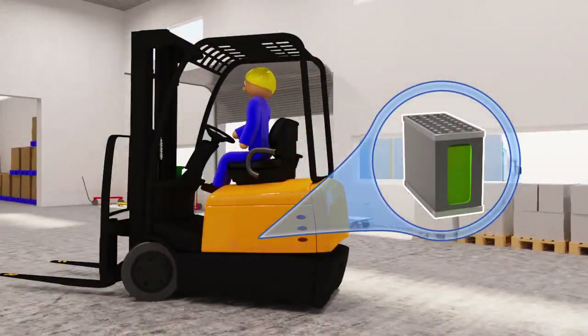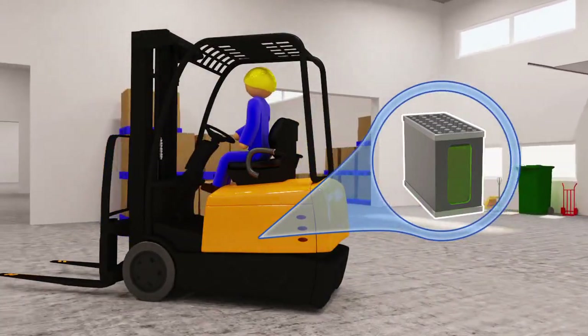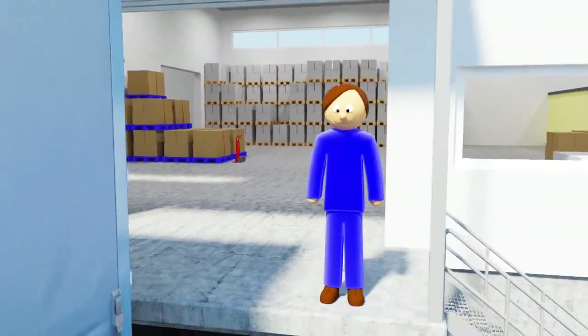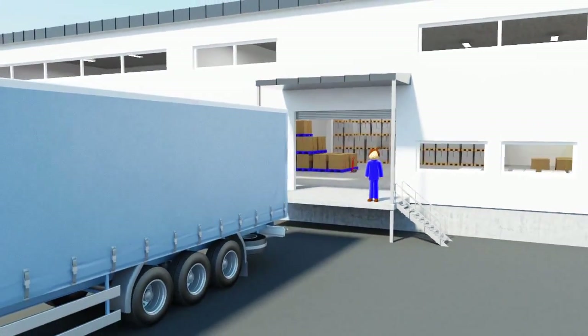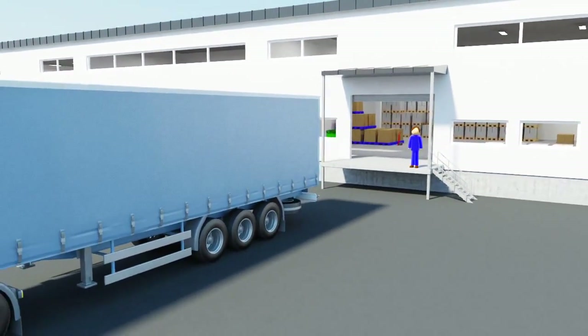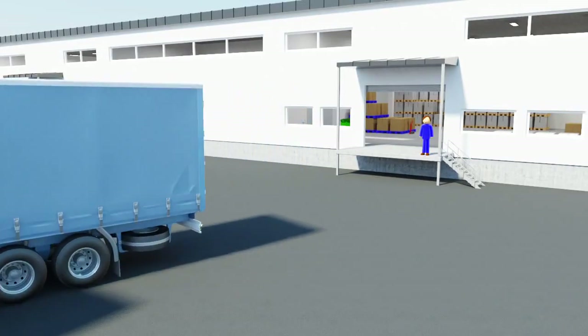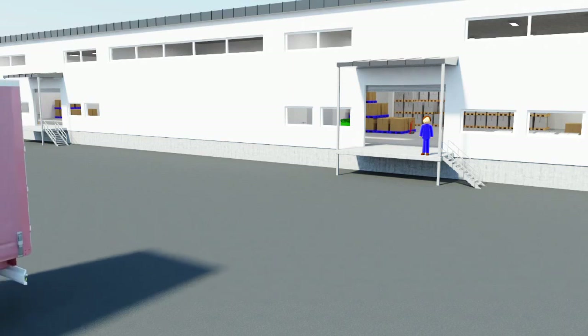Because you always use fresh, fully charged batteries, warehouse efficiency is maximized, while you also optimize your battery inventory. An efficient warehouse is one that works with the least possible disruption. Micropower Access provides maximum efficiency, an optimized battery inventory, and prevents unnecessary downtime. This reduces costs and increases profitability.